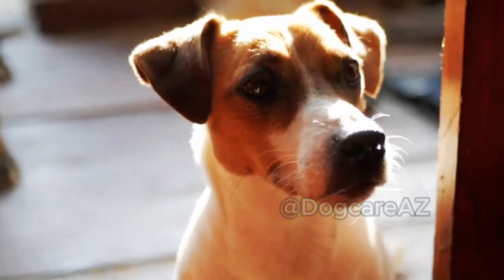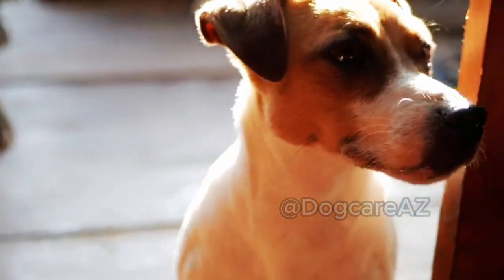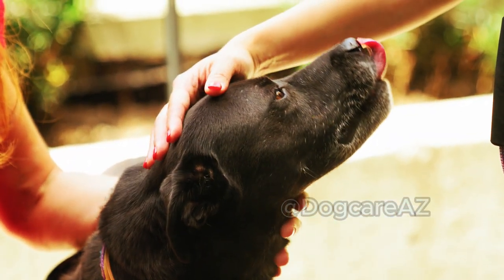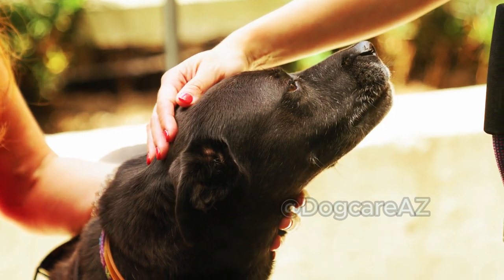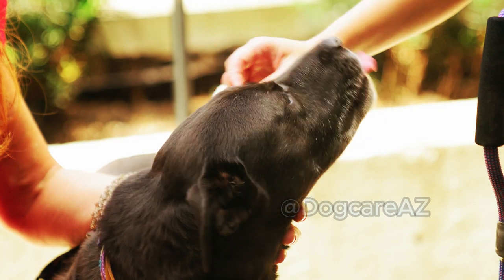Picture this: you are enjoying a beautiful sunny day with your dog in the park when suddenly your furry friend gets stung by a bee. It can be a scary moment, but fear not — we've got you covered with some simple steps to follow.